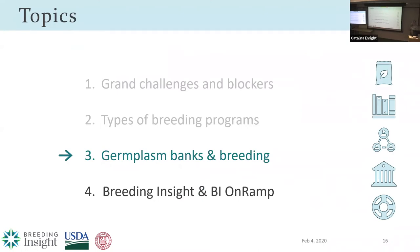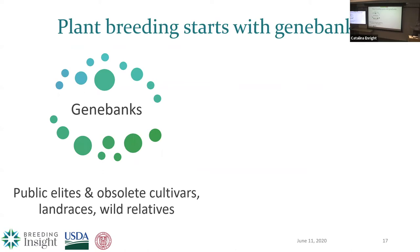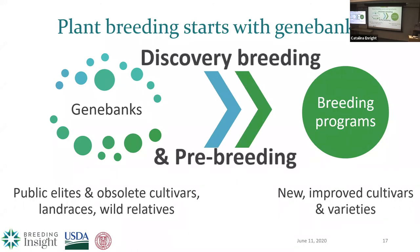Now I want to focus on the important role that germplasm banks should be playing in our breeding programs. Gene banks are places where we keep our public elites, obsolete cultivars, landraces, and crop wild relatives. It's a public resource — anybody can request seeds or cuttings, whether you're a breeder at a university or not. A breeder's goal is to release new and improved cultivars, but if you stay within a closed breeding program, you're reducing the new traits and alleles you can bring in. The insurance you need to combat future challenges — climate change or pests — may be coming from those resources. This happens through discovery breeding, or pre-breeding: taking unadapted or wilder materials and introgressing native traits into the breeding program.